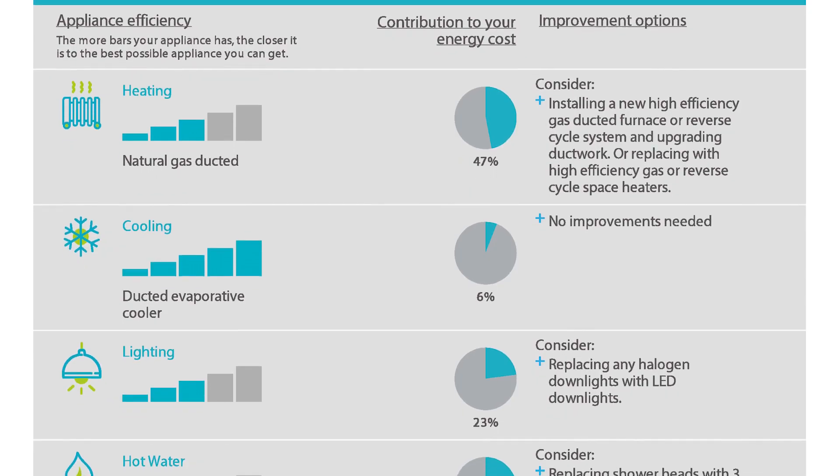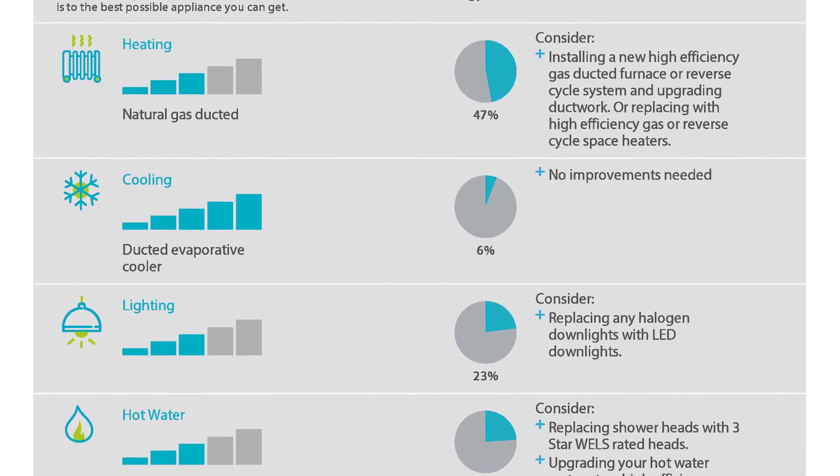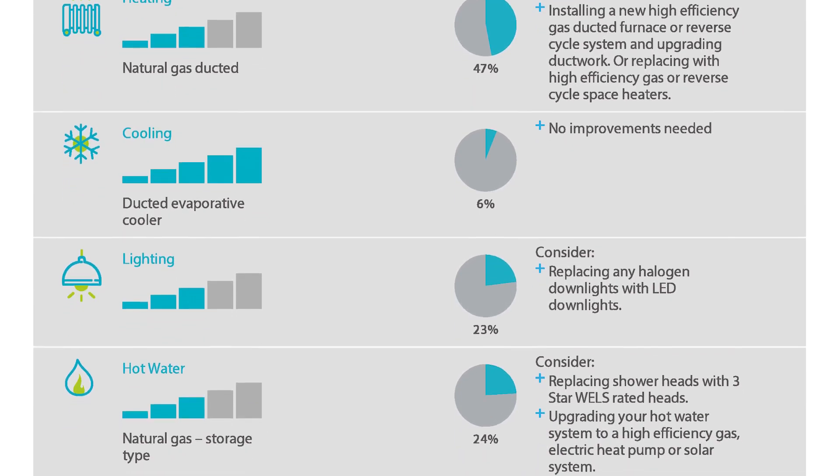Having the scorecard one-star rating to start with set the baseline and it made it a good opportunity for us to be able to measure the differences. One of the benefits of having a scorecard assessment done first is that it actually prioritises and tells you where most of your money is going on each appliance — your key things like your heating, your hot water and so on. So that can actually guide you in what you should attack first and replace first in terms of energy efficiency that will give you best value for money.